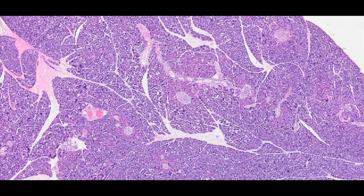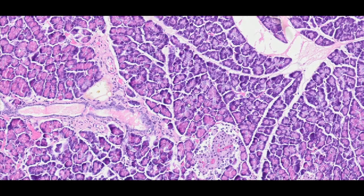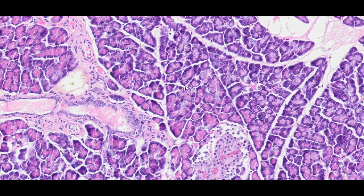Pancreas, H&E staining. The pancreas is a lobular, mainly exocrine organ, although it also contains endocrine components consisting of clusters of cells called pancreatic islets, the islets of Langerhans. The exocrine lobule is made up of vesicles with a small amount of connective tissue and blood vessels between them.